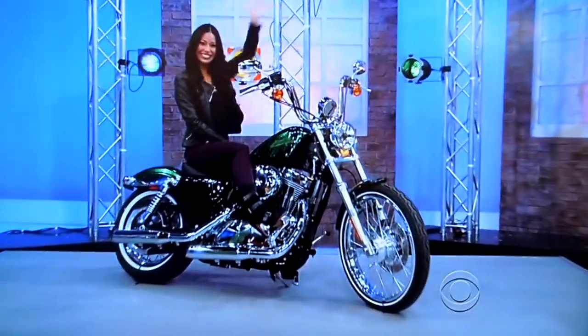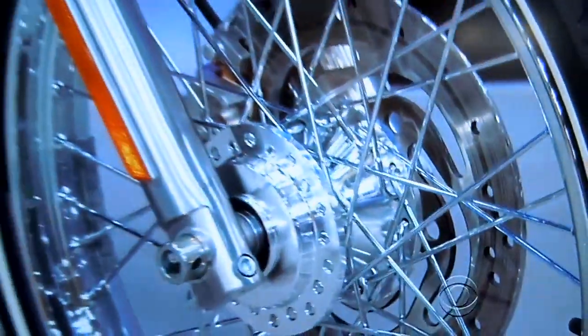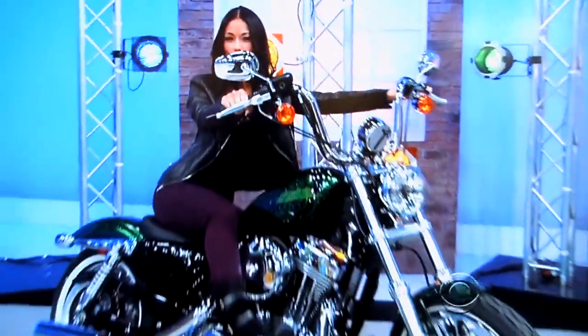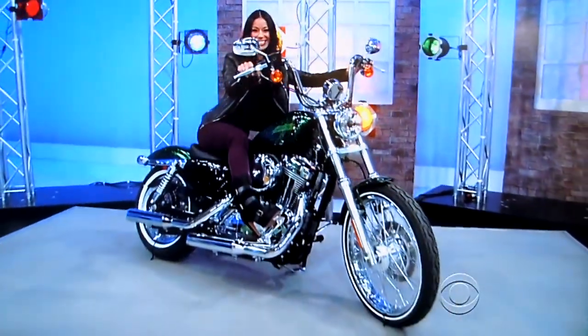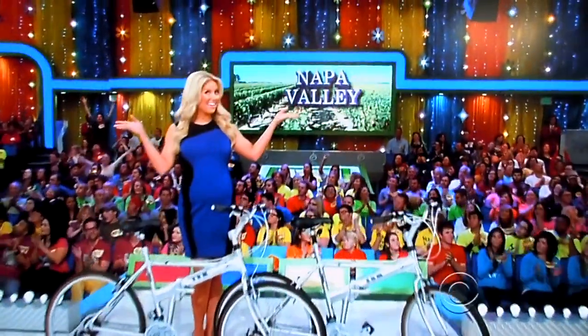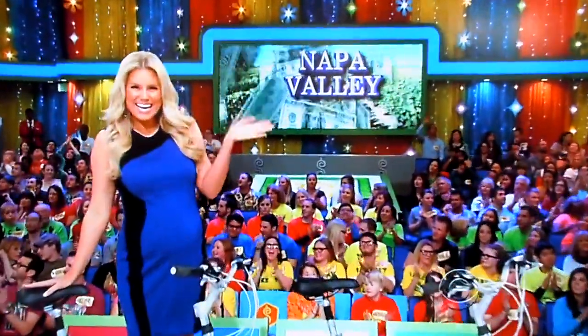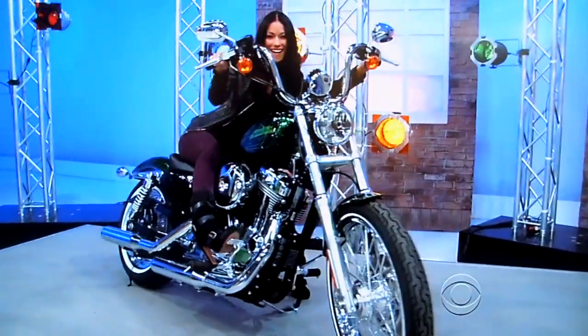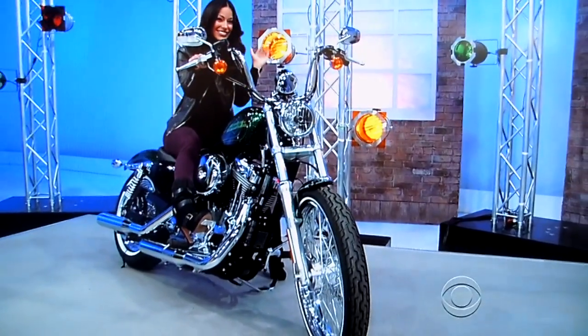And finally, Taji, let's kick your showcase into high gear — put the pedal to the metal on your new Harley! This Harley-Davidson Sportster 72 features a 1,200cc air-cooled engine and lace-spoked wheels! So it's a pair of bicycles, a trip to Napa, $3,500 in cash, and a new Harley! This showcase is all revved up for you if the price is right!